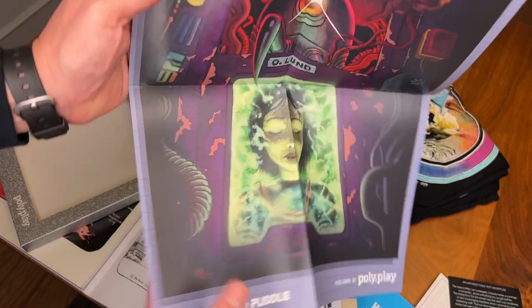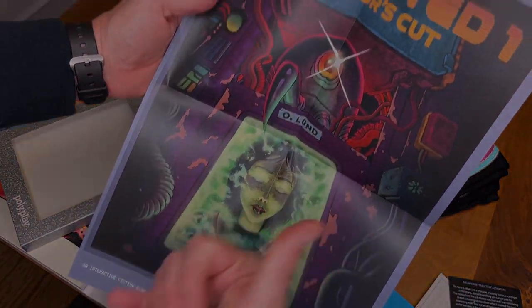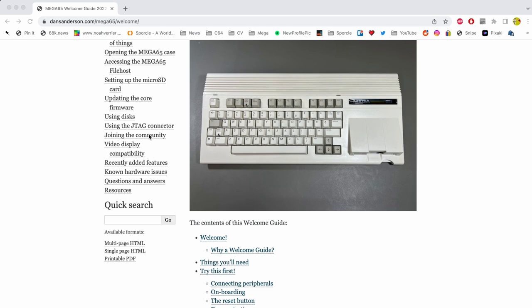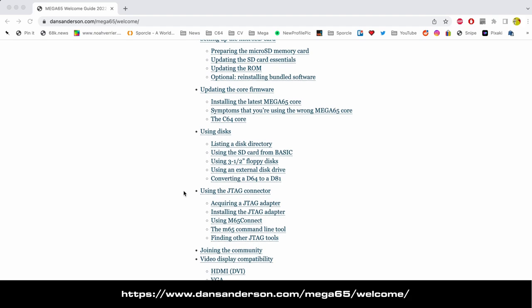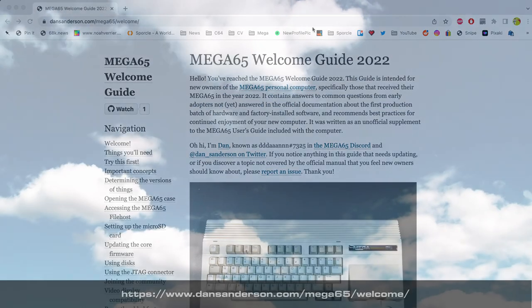Thank you so much, MEGA65 team. If you're looking for a more in-depth guide, I highly recommend my friend Dan Sanderson's 2022 Welcome Guide. He takes things to the next level and provides a lot more detail for those that want to really roll their sleeves up and dig in. And remember guys, keep that Amiga and MEGA65 love flowing. We'll see you next time. Bye-bye.